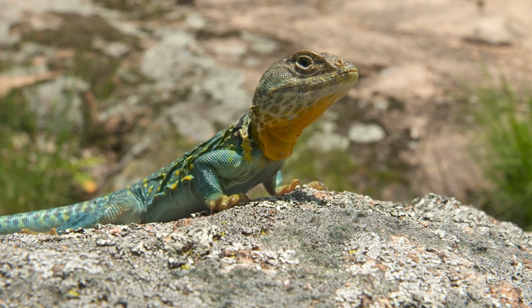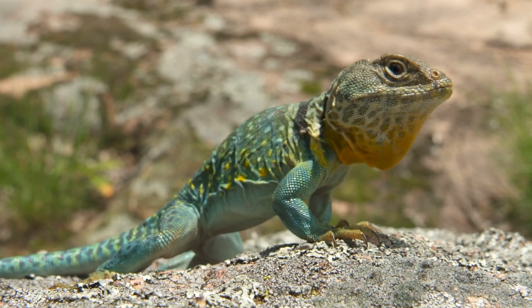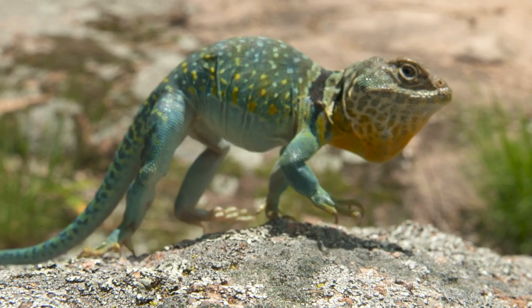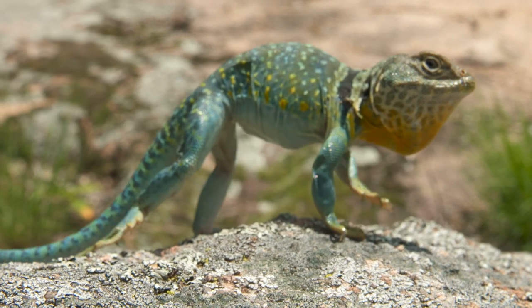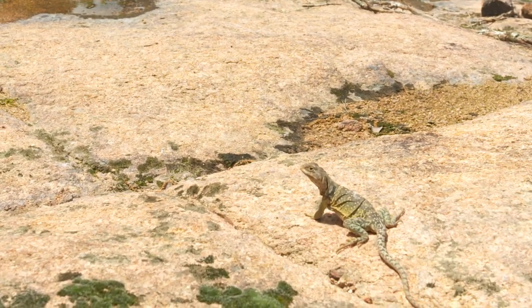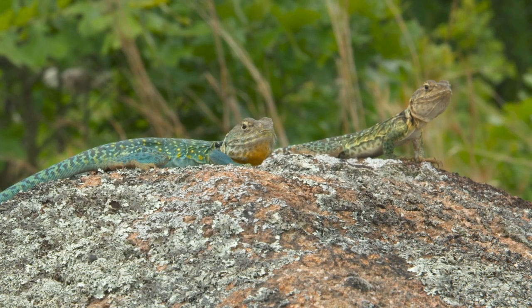Collared lizards are unique lizards. The males are very brightly colored, and if you get up real close to them, you notice their heads are abnormally large for their body. Their tails are one and a half times as long as their body. They're not endangered, but their habitat is a concern — there's not much of it — so they're a species of concern because they're rare.